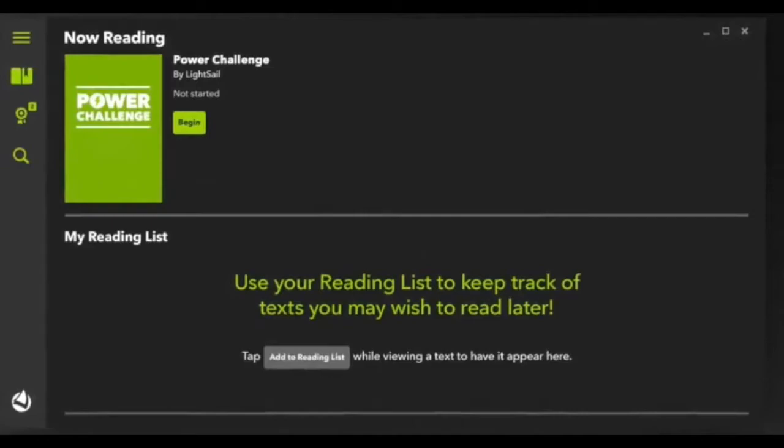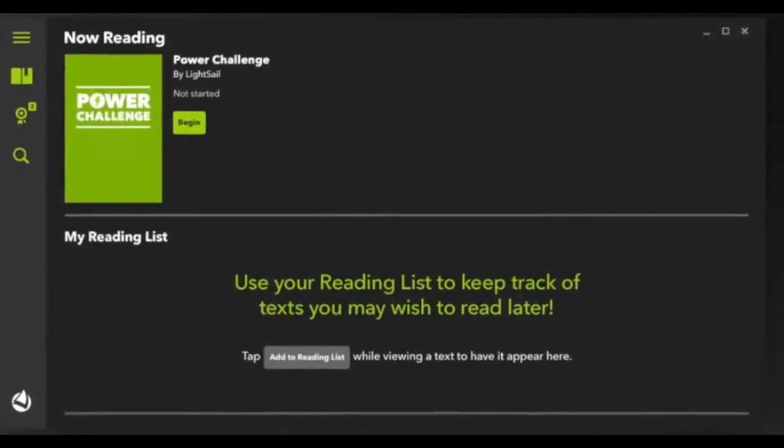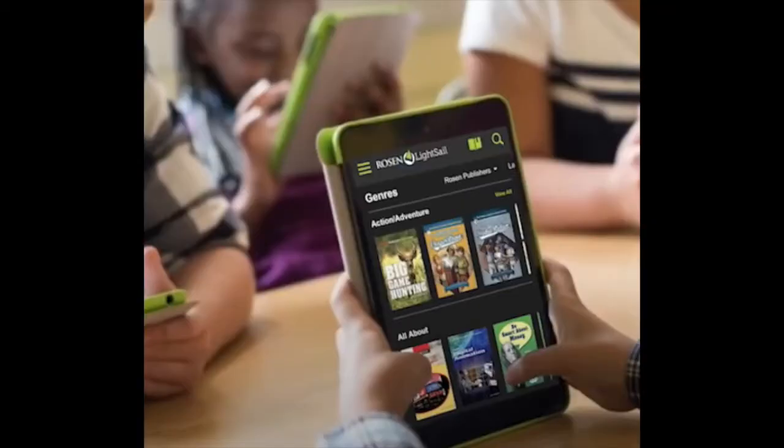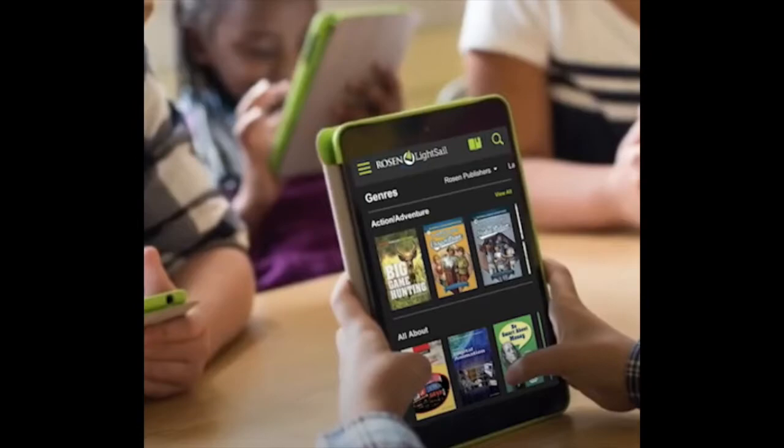Students start with Lexile level tests, which they can take in both English and Spanish. The software then matches a student's reading skills with text written at the student's zone of proximal development. You won't have to figure out if the book you want to buy your child is at the right Lexile level — that work will be done for you. Best of all, your student can read text in either English or Spanish.